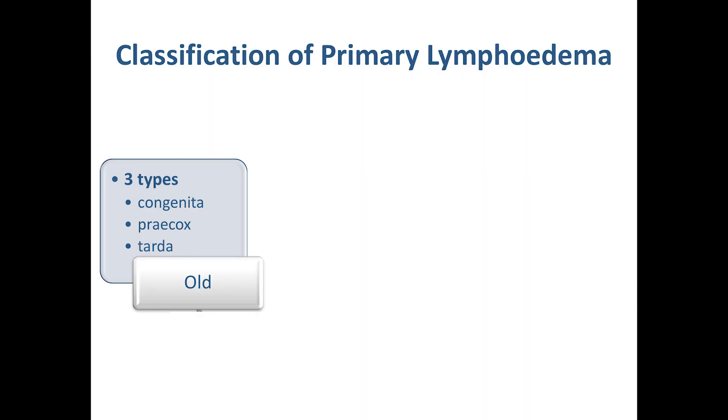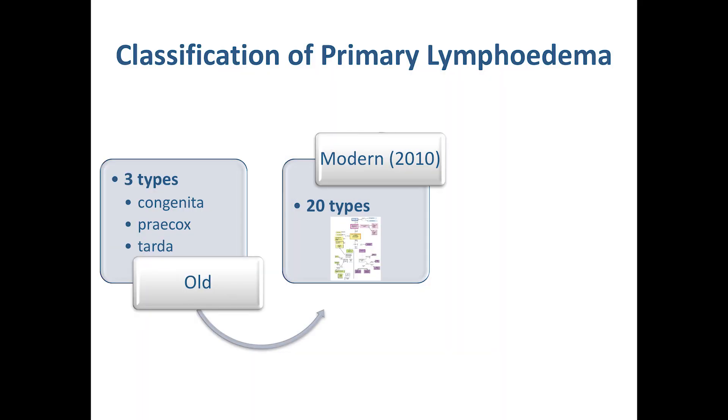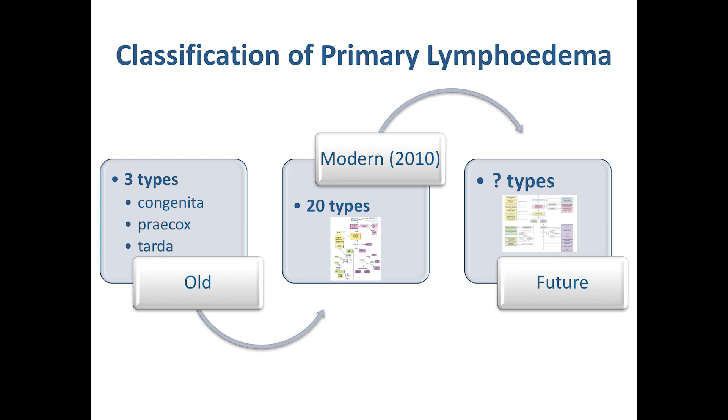Previously, primary lymphedema was just grouped by age of onset — was it present at birth, appearing at adolescence, or later onset? But we decided to go through about 400 case notes of our patients and try to tease apart some more detailed descriptions, and instead of just using this old-fashioned way of grouping patients, we looked for other handles we could use to group patients. We came up with this pathway, which we published first in 2010, and we're still working on it — it's a work in progress. We don't yet know how many subtypes or groupings we will have under primary lymphedema.